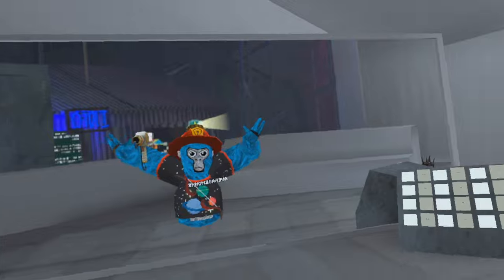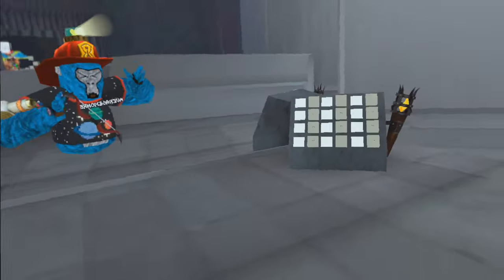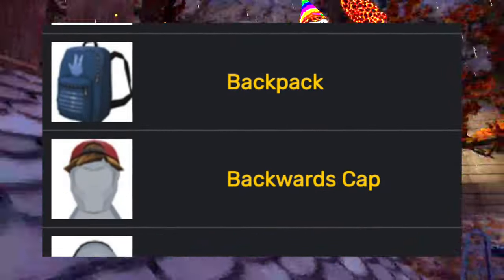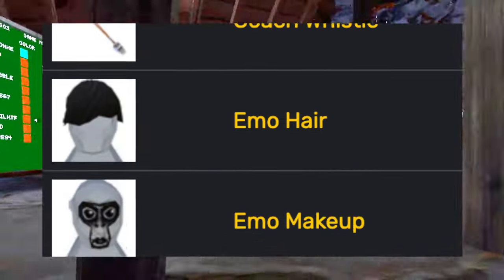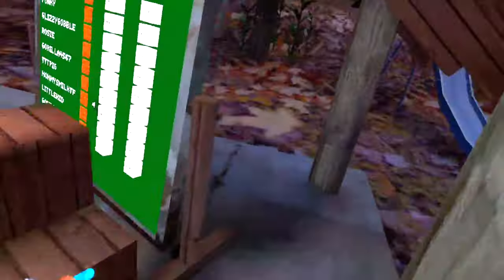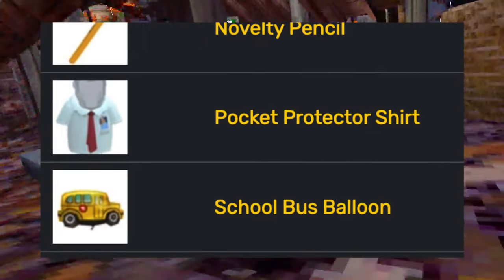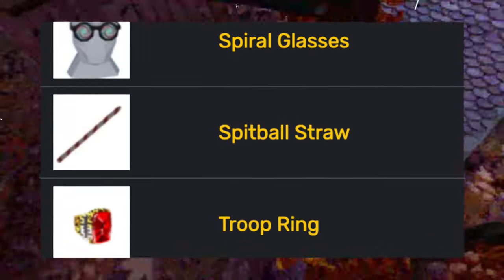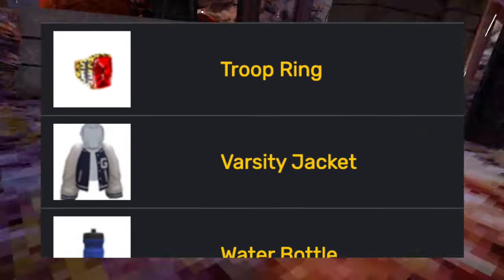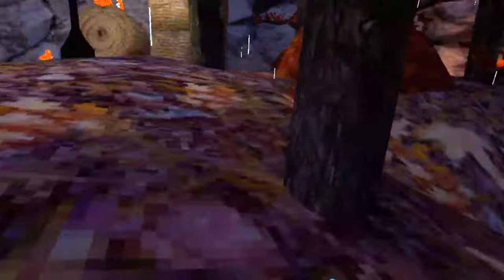Then school is back — and no one likes this update. It added the apple, the backpack, the backwards cap, the braces, the canvas shoes, the coach whistle, emo hair, the emo makeup, the marching band drum, the marching band hat, nerd glasses, novelty pencil, the pocket protector shirt, the school bus balloon, the school uniform, the spiral glasses, the spitball straw, the troop ring, the varsity jacket, and the water bottle.